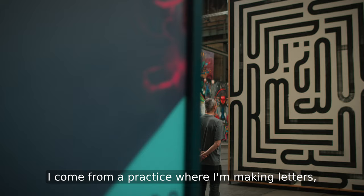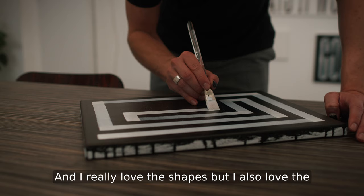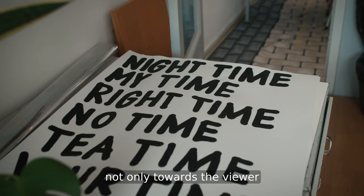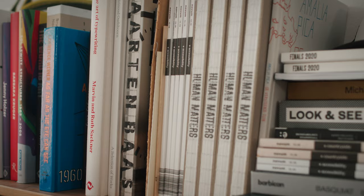I come from a practice where I'm making letters sometimes even for the sake of making letters. I really love the shapes but I also love the meaning, and I think I have a responsibility not only towards the viewer but also towards my own process.